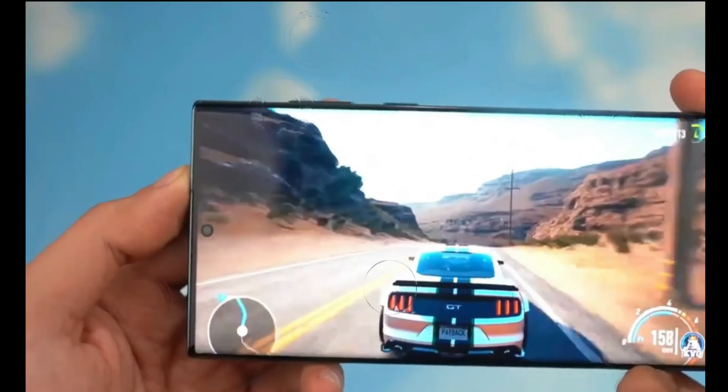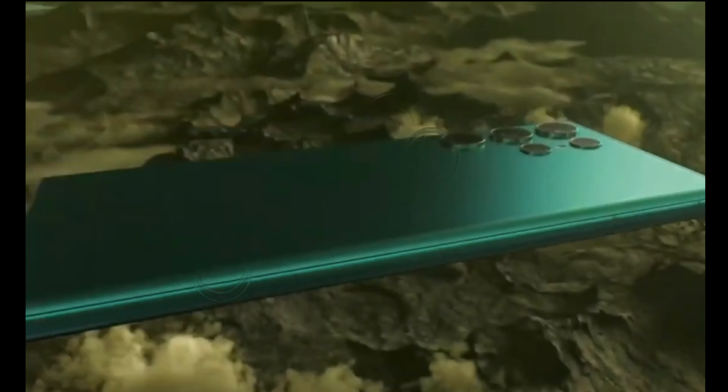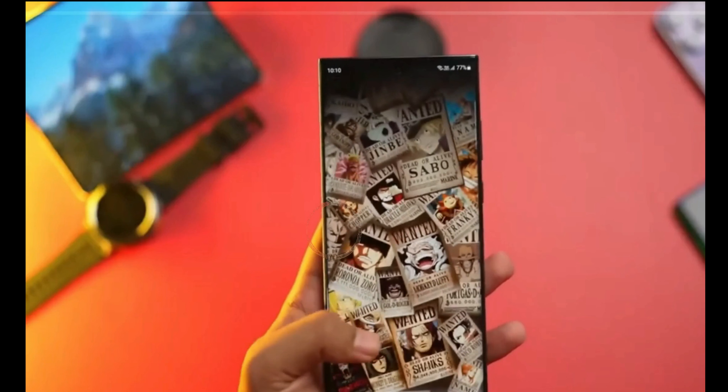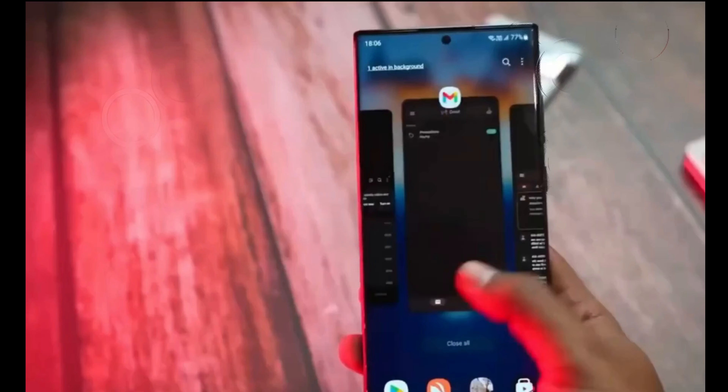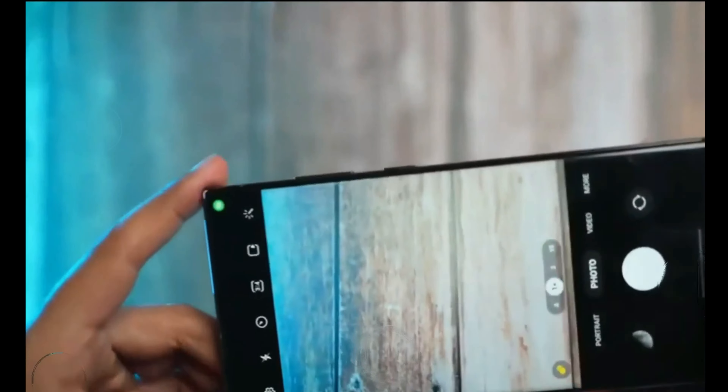Hi guys, welcome to my channel Technology Talks. The highly anticipated Samsung Galaxy S24 Ultra is officially confirmed and it's making waves in the smartphone world. Samsung has some exciting plans in store for its upcoming Galaxy S24 series, and we've got all the details you need to know.